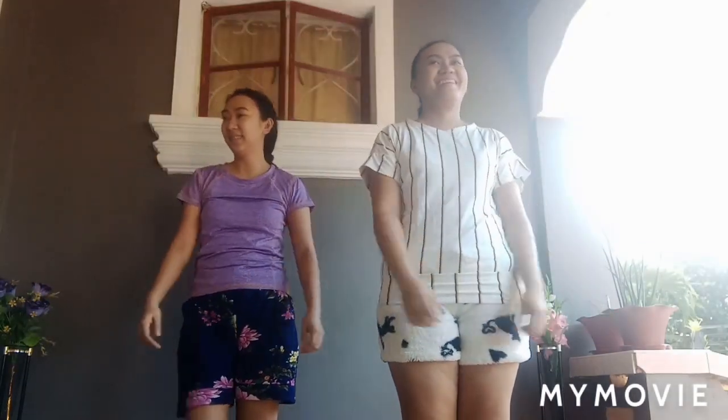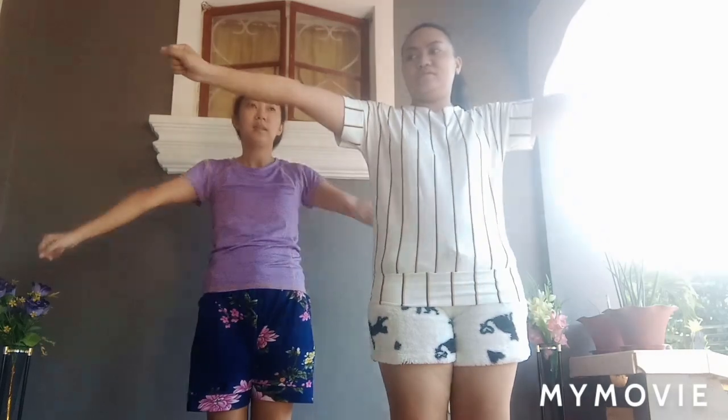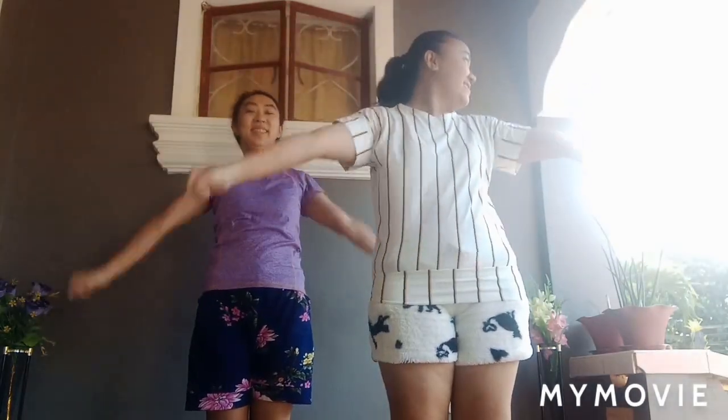Take a rest. Next, 20 seconds, arm circles counterclockwise. Start. This exercise targets your deltoids. Half the time, ten seconds left.